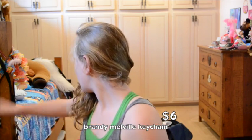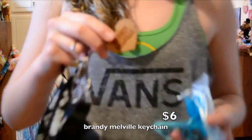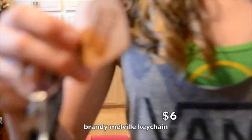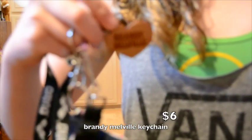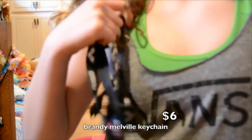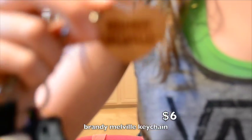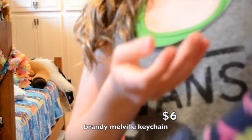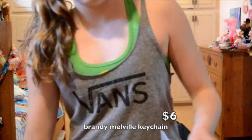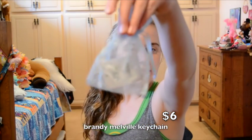From Brandy Melville I got this keychain. They all come in these little cute packaging. It says Brandy Melville — the back is all wooden. I put it on my Vera Bradley keychain. It was $6 and it came in blue packaging.